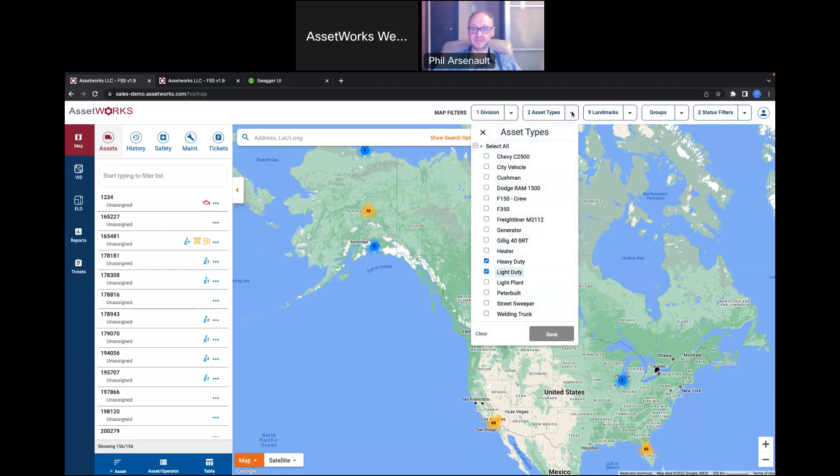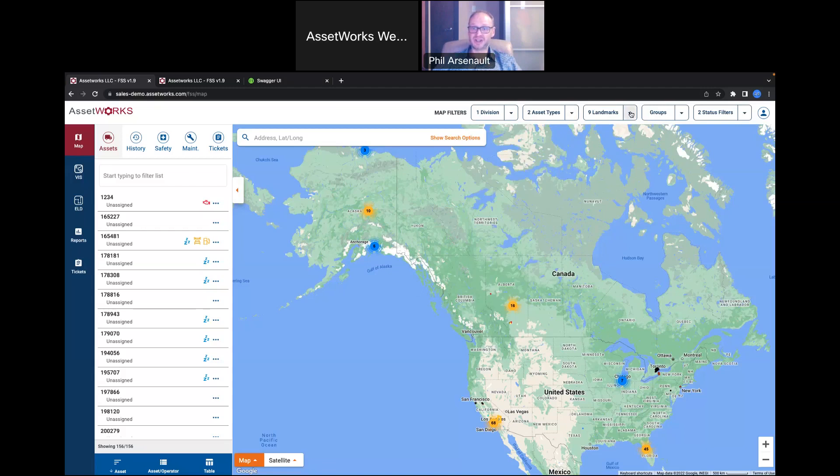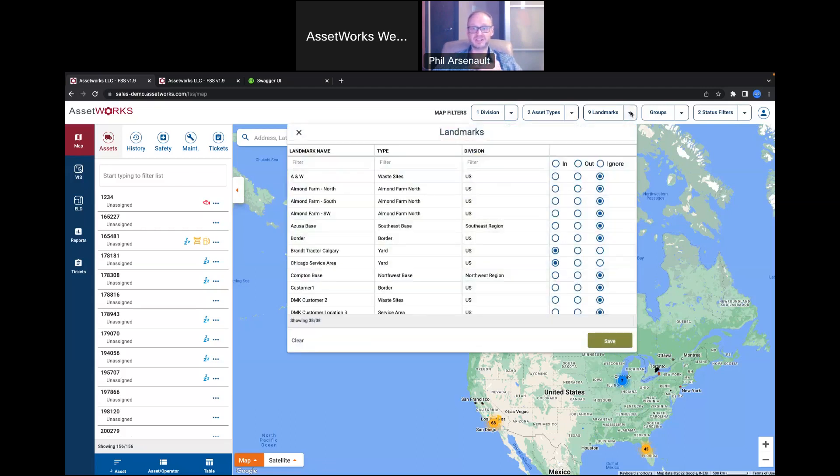You can also filter on asset types — say, only heavy duty or light duty, or only pole trucks, whatever is relevant to your industry. You can also filter on landmarks — for example, if you're a service technician and just want to see vehicles currently located in the yard where your shop is, you can filter to just show those vehicles.